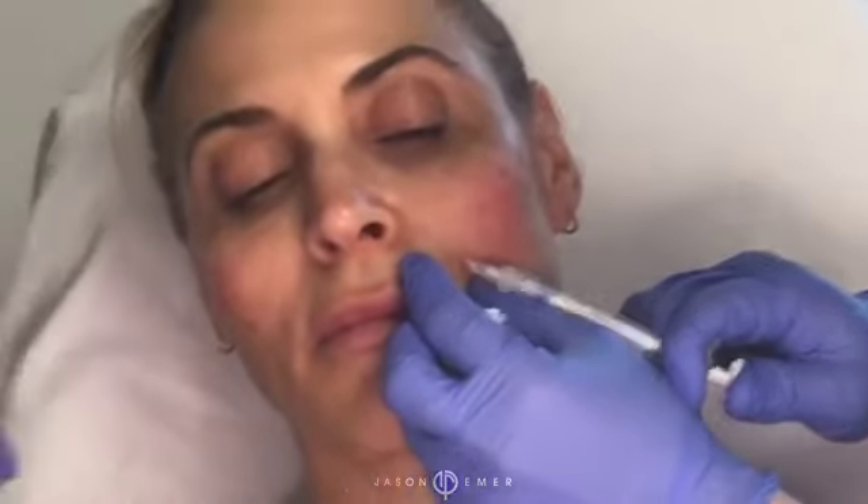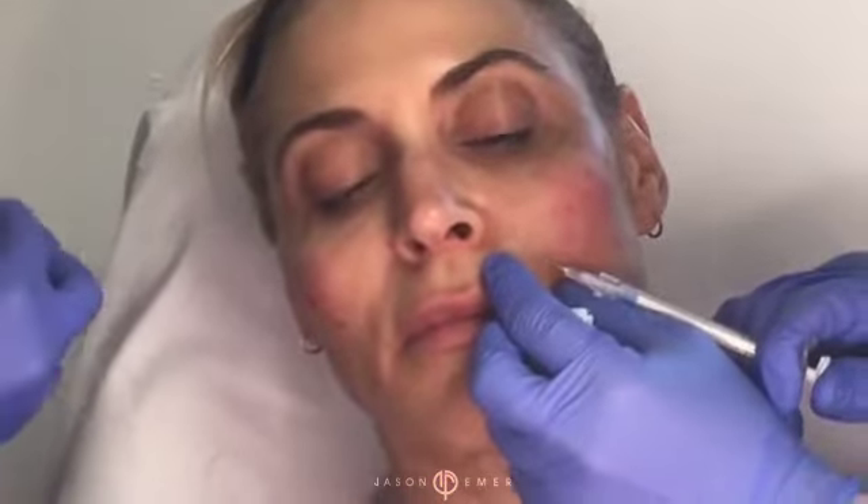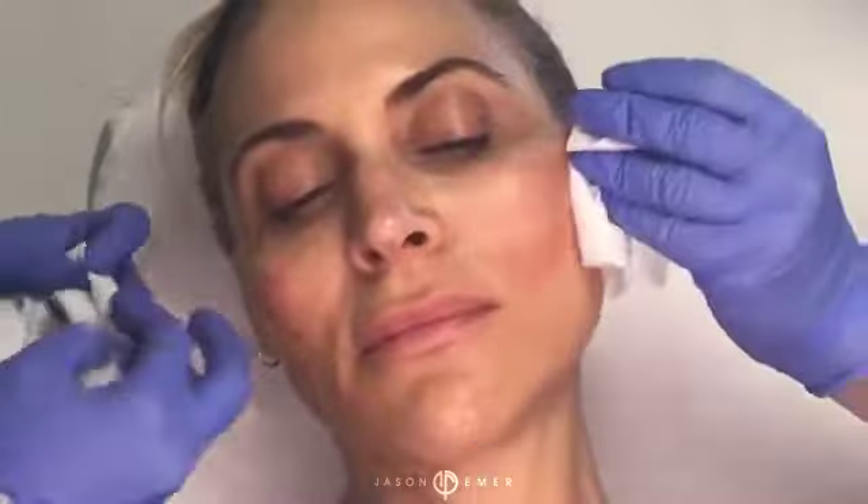Soften, soften, soften. So let's show you what that looks like — we were really able to define out the cheek. Obviously you have to ignore swelling, but look at the lateral contour, elevation here, lifting here. Mid-face, lateral cheek, temple.